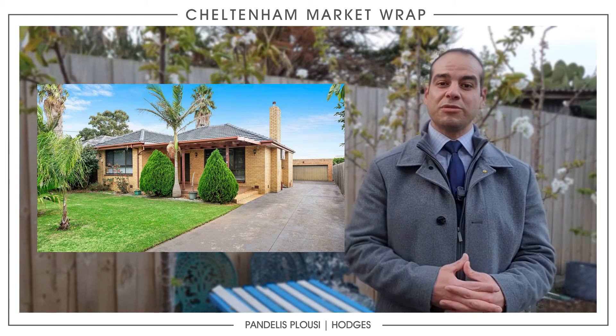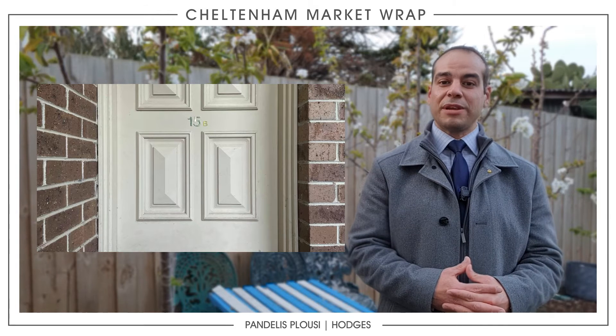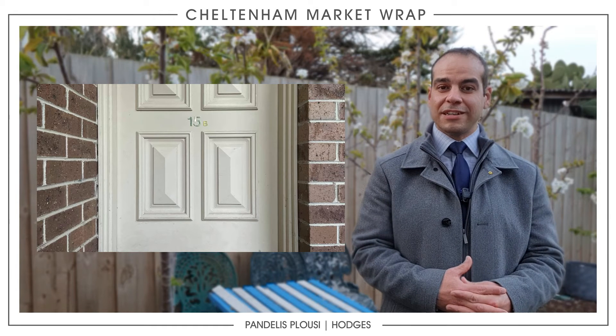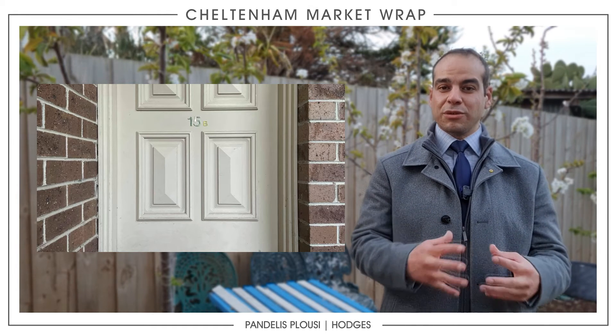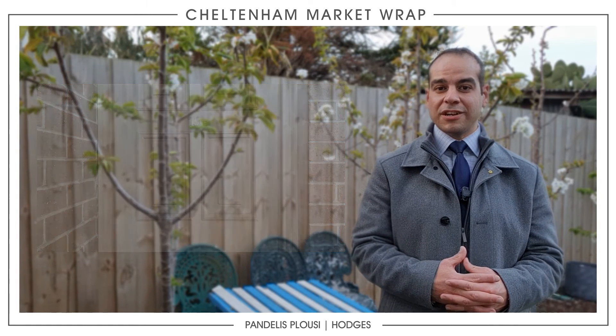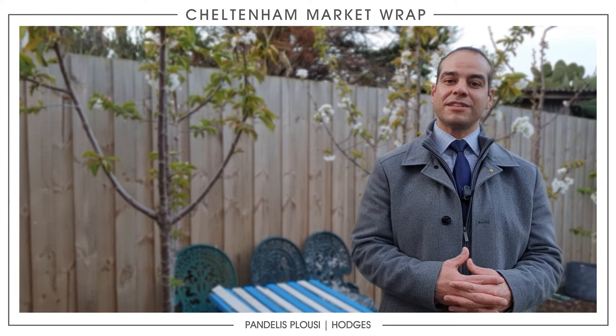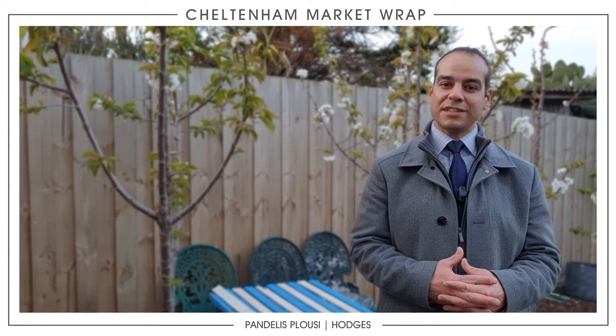And as a sneak peek, we'll have 15B Harpley Street in Cheltenham — a three-bedroom, two-bathroom side-by-side townhouse in a good location and a well-kept home. If you are looking in those areas, please contact us. They will be coming onto the market very soon — Cox Street first and then Harpley Street.